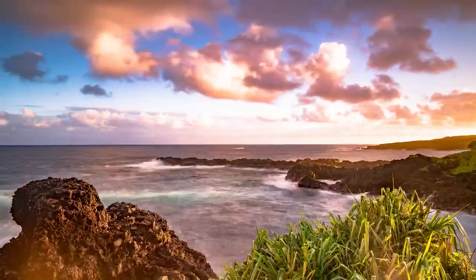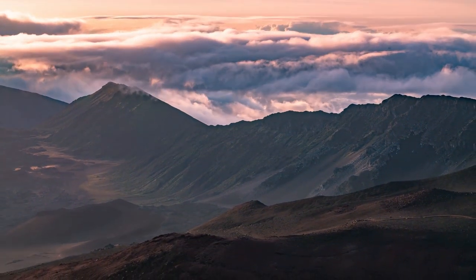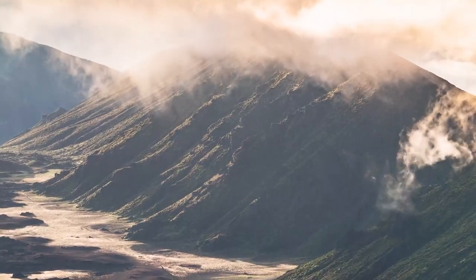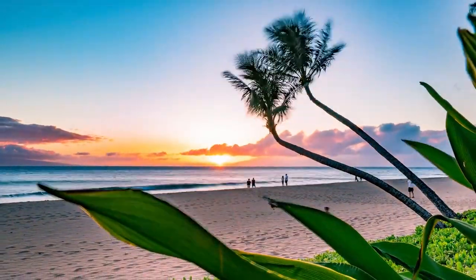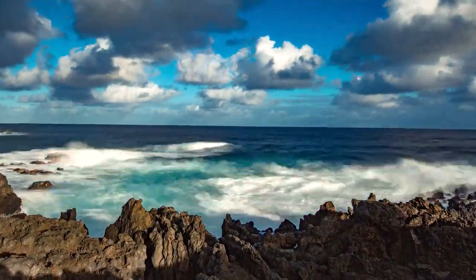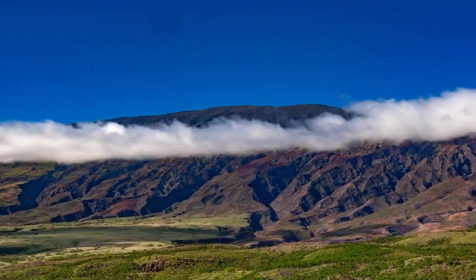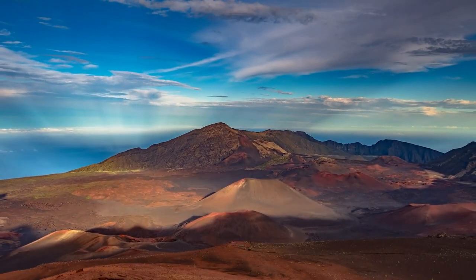Haleakala National Park. Haleakala is a shield volcano that forms more than half of the island of Maui. Also known as the East Maui Volcano, the summit tops more than 10,000 feet, or 3,000 meters, at its peak. The area surrounding the volcano is Haleakala National Park. Much of the park revolves around the enormous crater, which is comparable to a lunar landscape. Hiking is the most popular way to explore the park, and the best views can be found along the trail leading to the Kaluoka Cinder Cone.